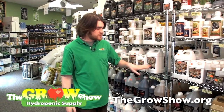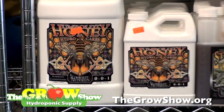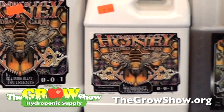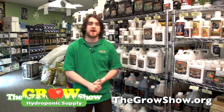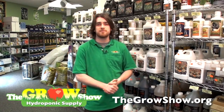Humboldt Honey — whether you use the ES Natural or the Honey Hydrocarbs — is your carbohydrate supplement. Natural sugars and carbohydrates are very essential when doing any type of fruiting or flowering. Humboldt Honey, whether the ES or Hydrocarbs and whether you're in a soil or hydro application, is going to provide the essential sugars and carbohydrates to enhance the size and flavor of your fruits, vegetables, or flowers.